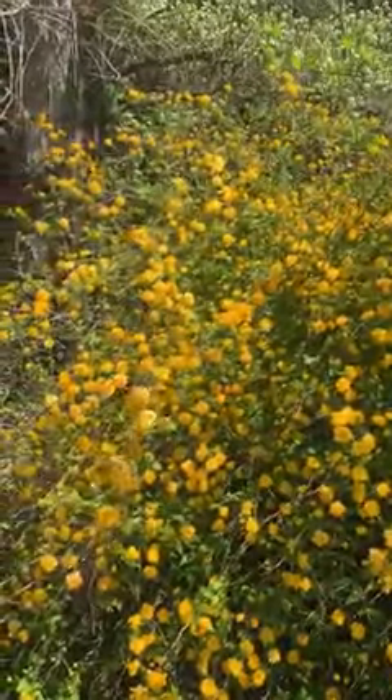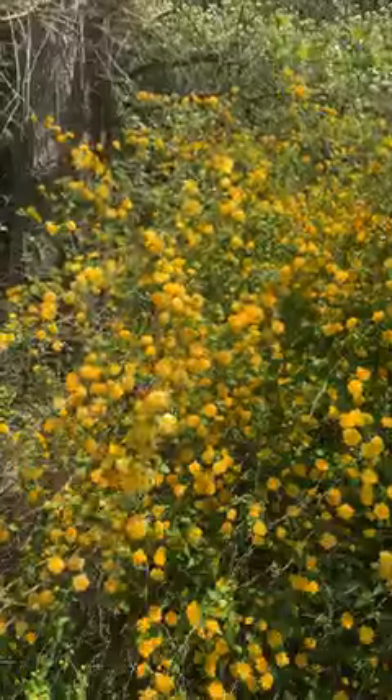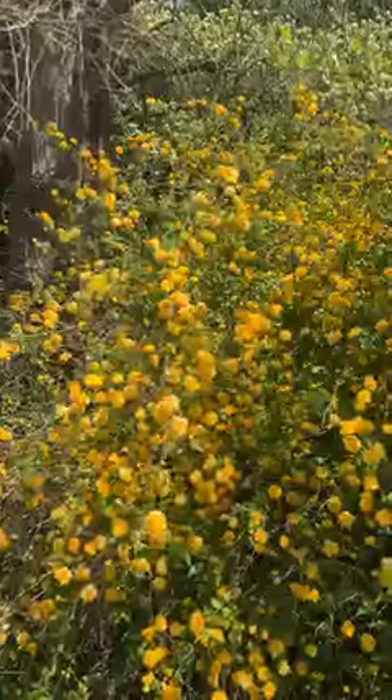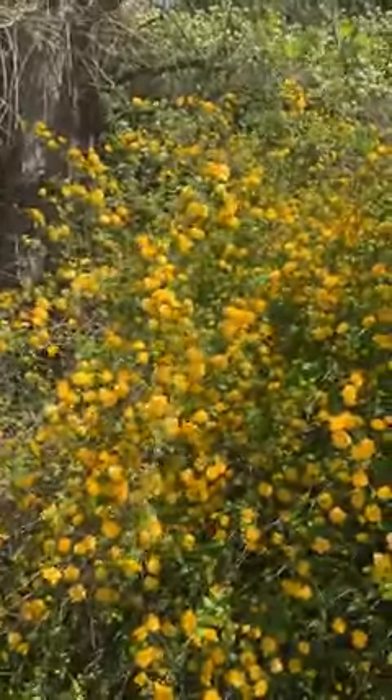Interesting — sometimes this re-blooms in the fall, so you might get a couple seasons of color out of a Japanese Kerria. Enjoy!